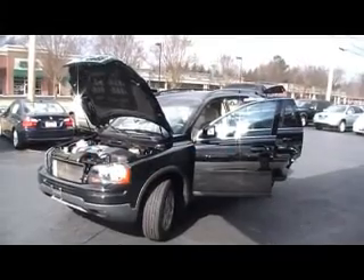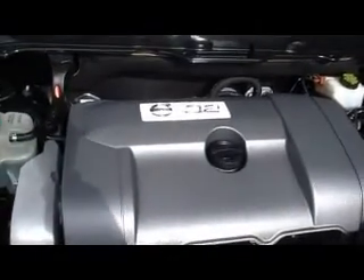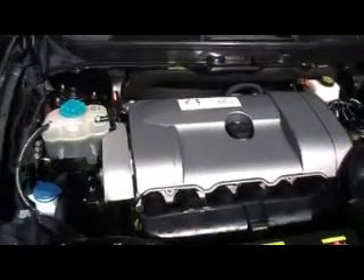Hey folks, here we are at Cornerstone Auto Brokers with another episode of Luxury for Less. Today we're looking at a 2007 Volvo XC90. Miles in the upper 40s, with a 3.2 liter inline-six Volvo engine — power to spare. You talk about safety for your family, this is the one for you. A certified, one-owner Carfax car.